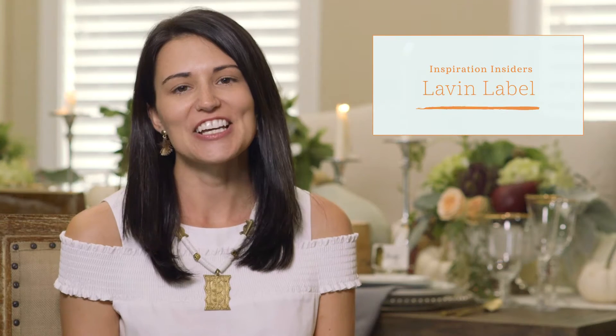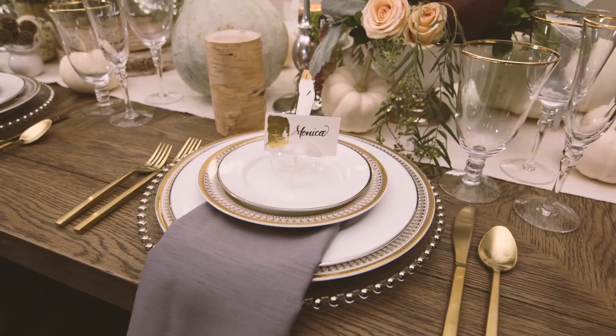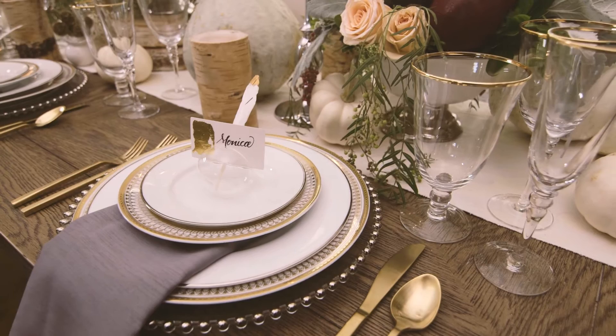Hello everyone, my name is Monica Lavin and I'm from the lifestyle blog Lavin Label. Today I'm partnering with Wayfair to showcase the Thanksgiving tablescape. My husband Casey and I host Thanksgiving every year, and he is one of eight children, so Thanksgiving is certainly a special occasion for us in the Lavin household.